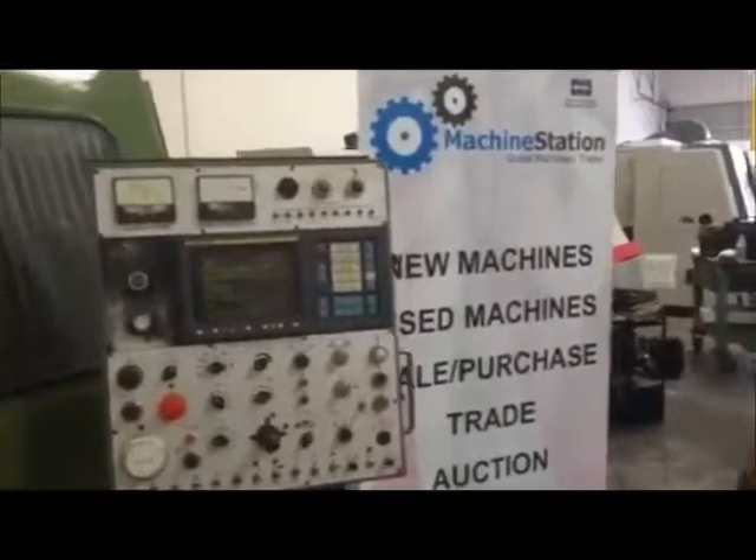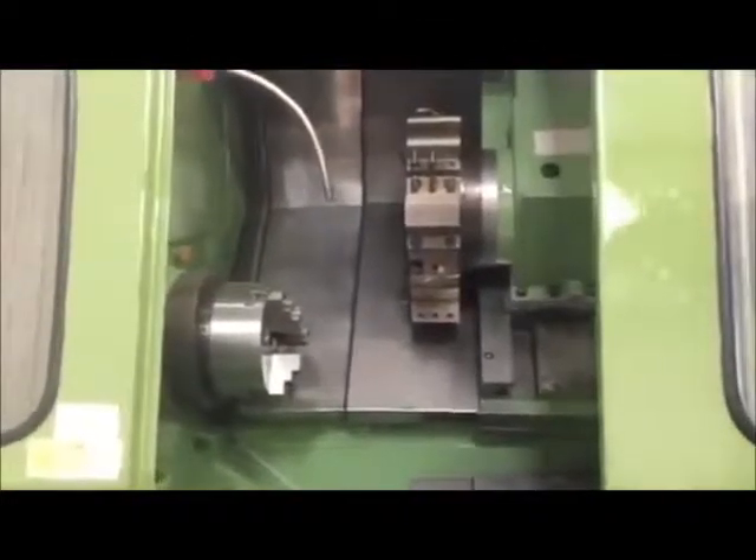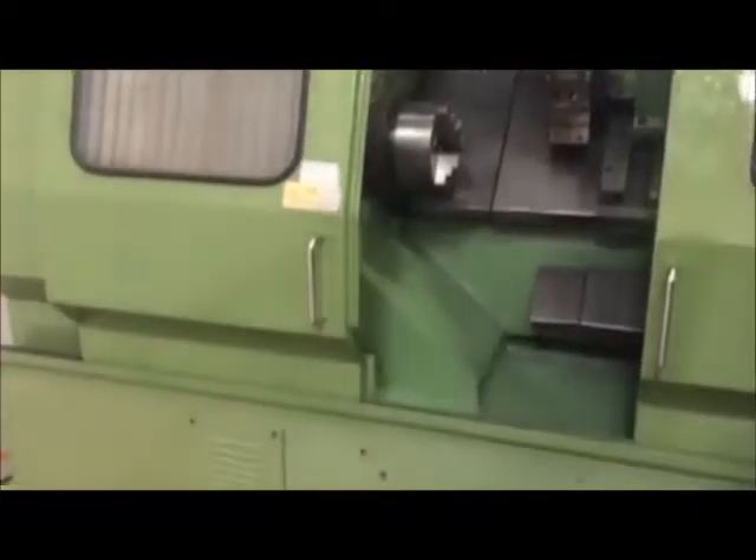Hi, welcome to Machine Station. Today is July 12, 2016. We have a nice YAM CKP K2A, Kirigawa 8-inch chuck, 8-station turret, Panuk OT control.